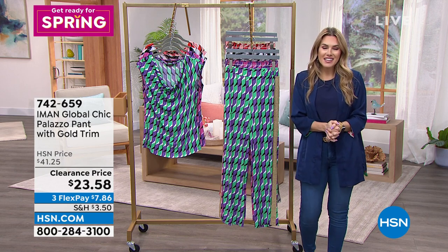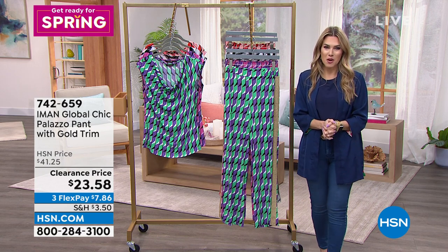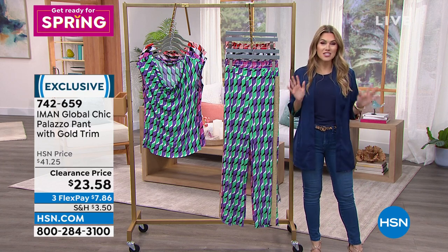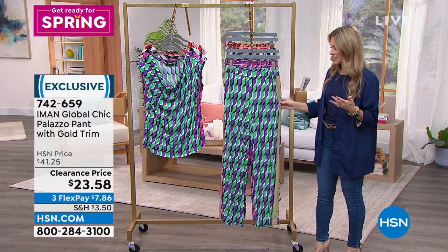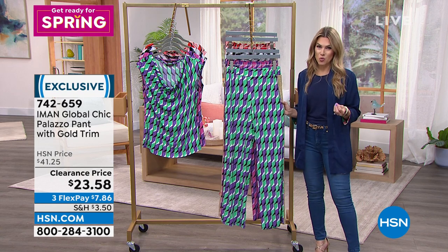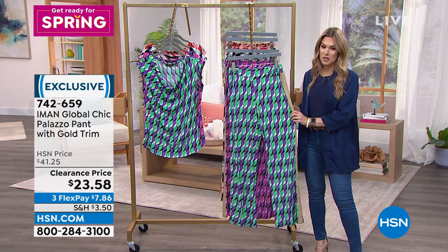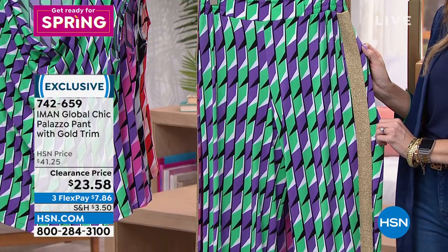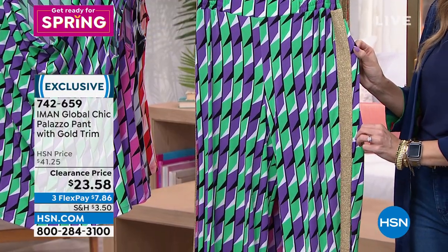Let's dive back into beautiful fashions from Iman. I want to introduce you to the palazzo pant — and it almost needs no introduction because Iman has made it a staple in her wardrobe and in many of ours. It is the most beautiful, luxe way to wear high-end resort wear.